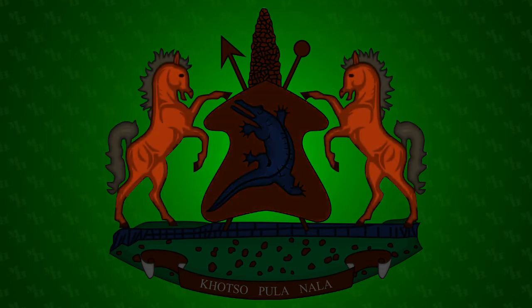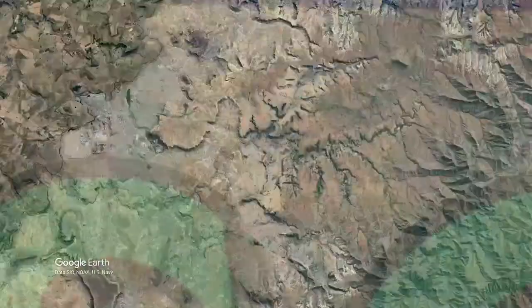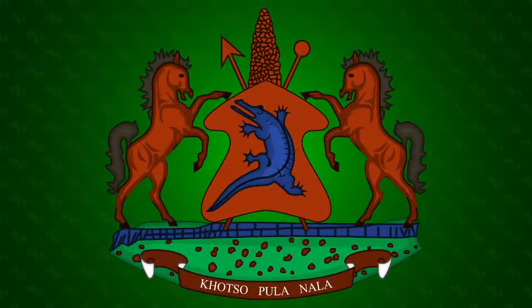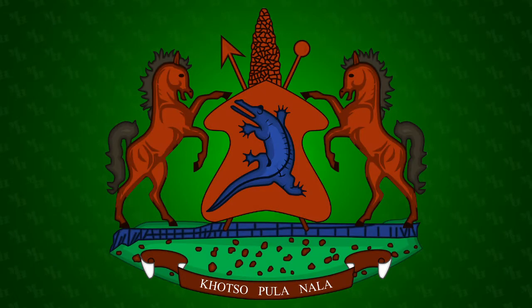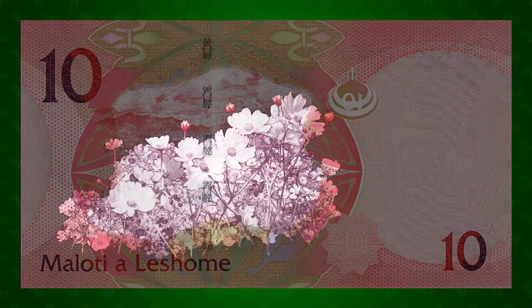Supporting the shield are two Basutu horses. Beneath the shield is a representation of Thaba Bosiu, the mountainous plateau where Mesueshwe I established his kingdom. The motto reads 'Koço Pula Nala,' which means peace, rain, prosperity in the Sesotho language.